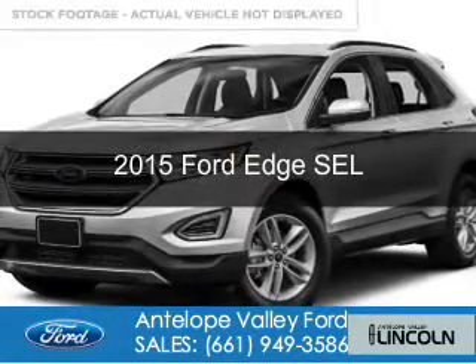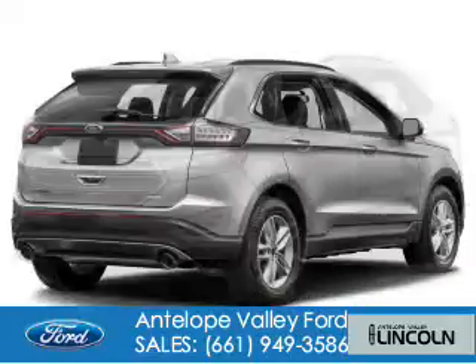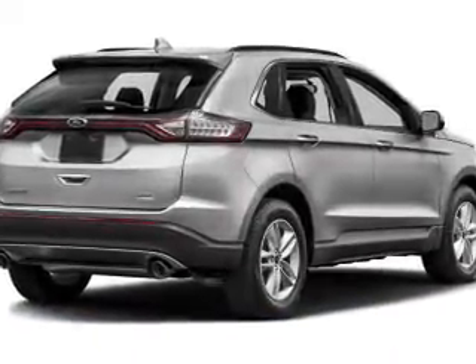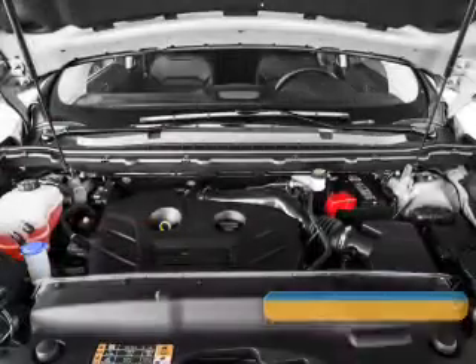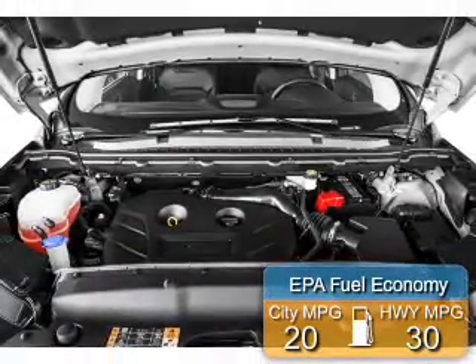This is a new 2015 Ford Edge. It's powered by front-wheel drive, a 3.5-liter 6-cylinder engine, and a 6-speed automatic transmission. Great fuel efficiency saves you money by requiring fewer trips to the gas station.